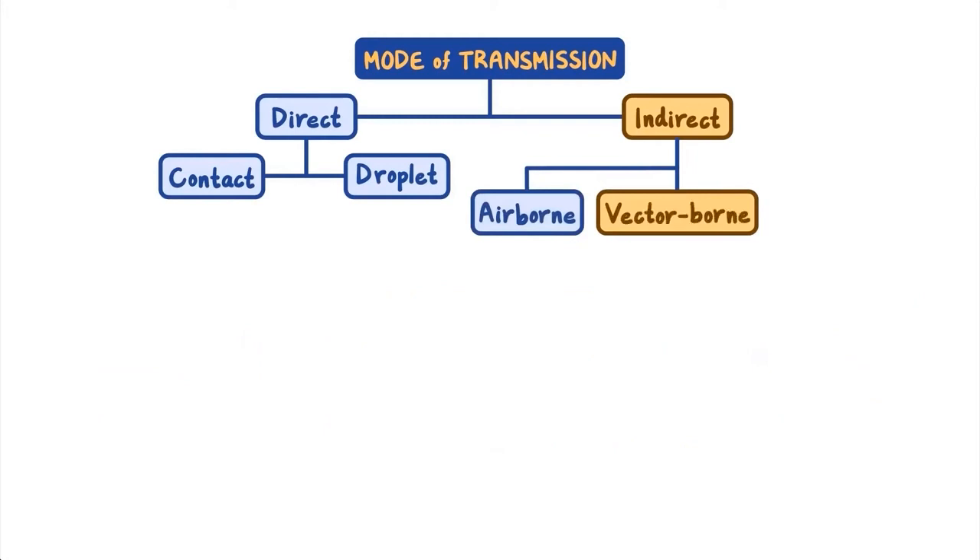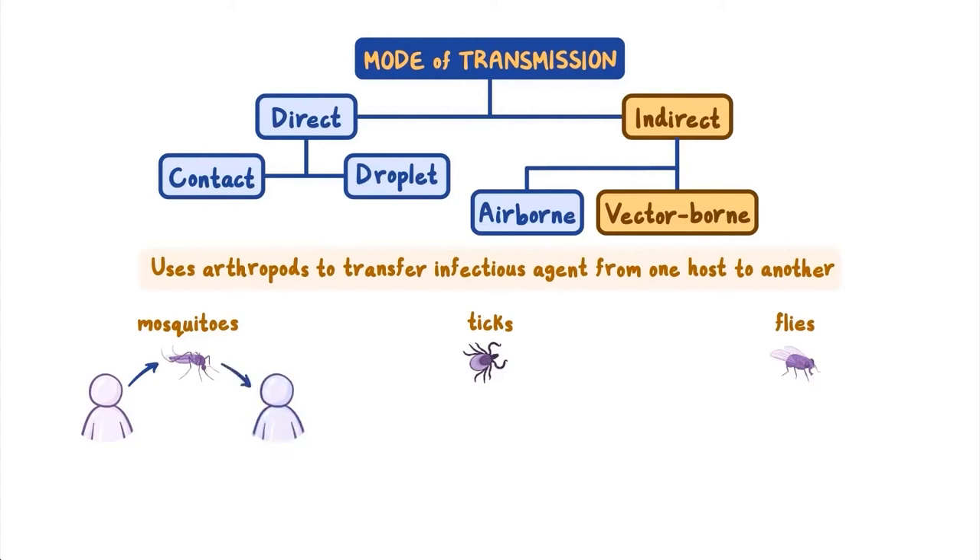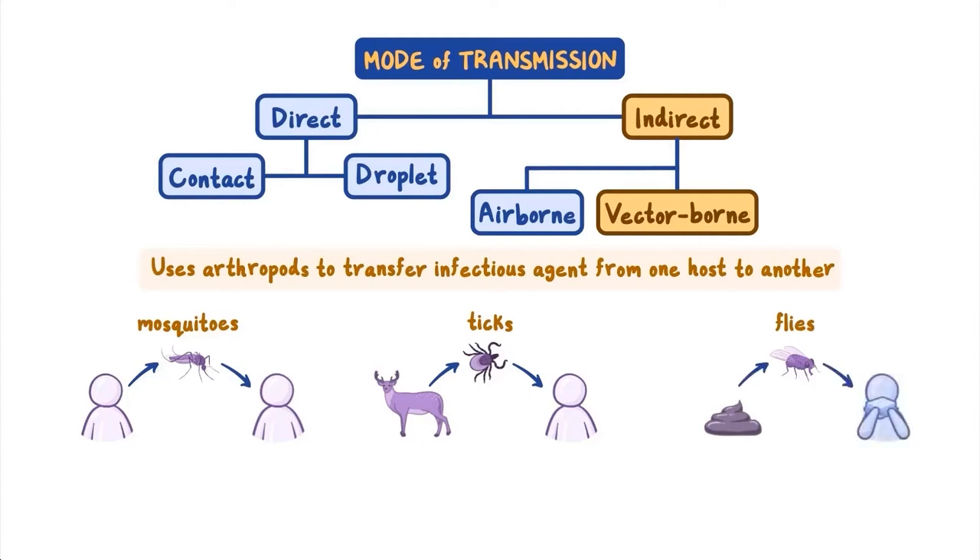Indirect vector-borne transmission uses arthropods, such as mosquitoes, ticks, or flies, to transfer the infectious agent from one host to another. For example, mosquitoes become infected with the malaria parasite from taking a blood meal from an infected person. After a period of parasite development, mosquitoes then spread the agent to the next host through a bite. Ticks can transmit the agent that causes Lyme disease from an infected animal reservoir to a human in much the same way. Or a fly can pick up an infectious agent on its feet by walking on a contaminated surface and carry it to a previously uncontaminated surface, such as uncovered food at a picnic.